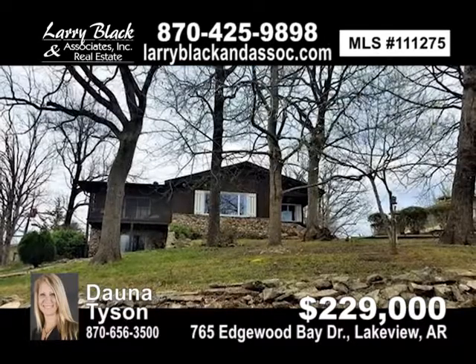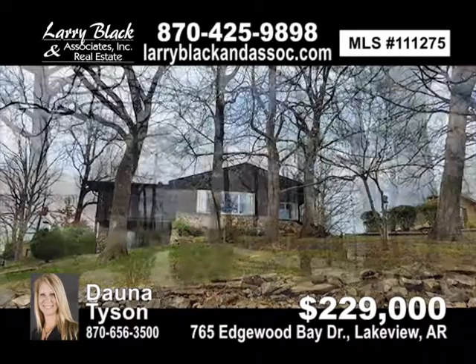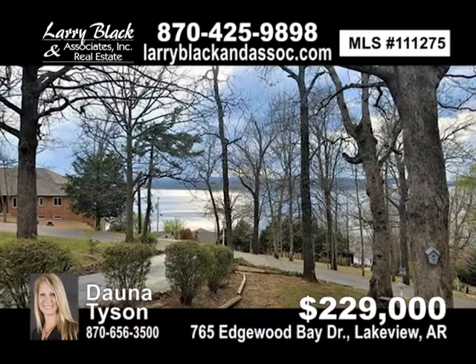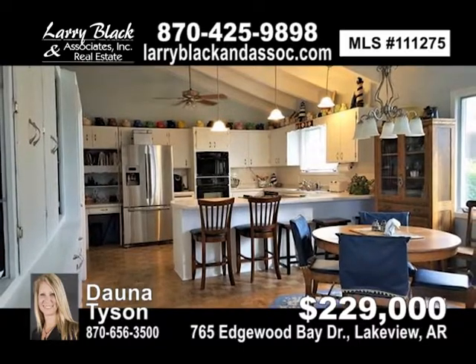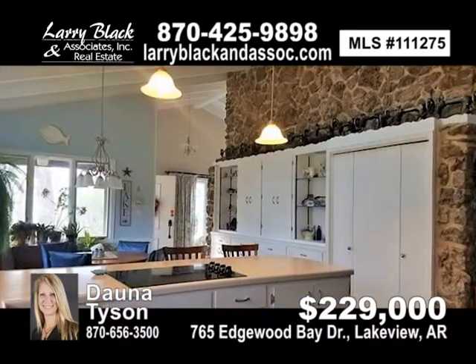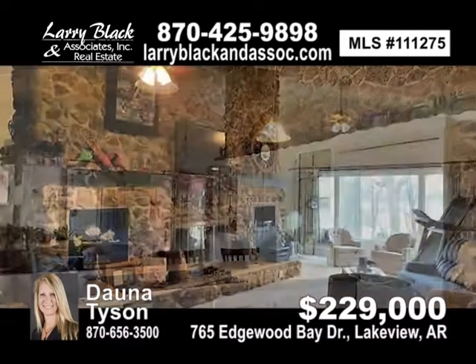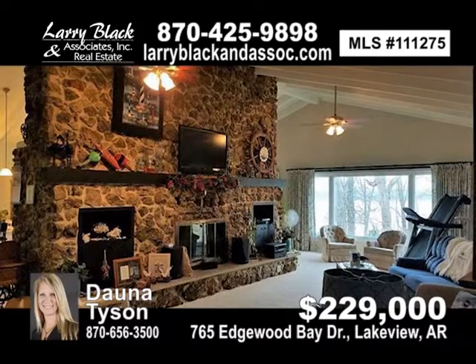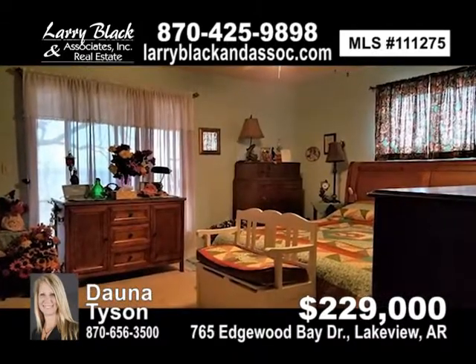Well maintained three-bedroom, two-bath home with nice lake views. Home has a large kitchen dining area with lots of built-in cabinets, huge stone fireplace, two screen porches, walkout basement with third bedroom — could also be used as a family room. Nice neighborhood and only minutes to Bull Shoals Lake. For $229,000, contact Donna Tyson today.